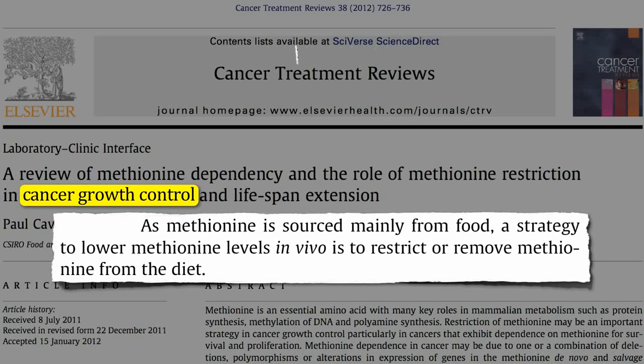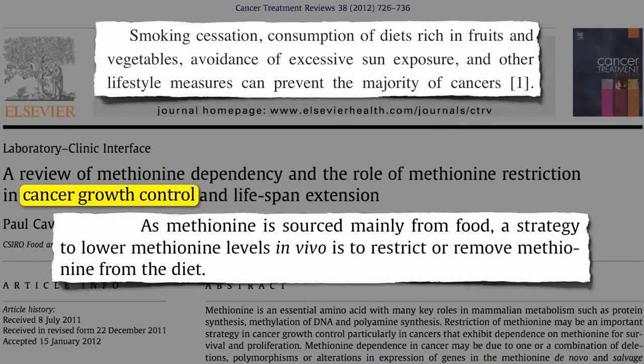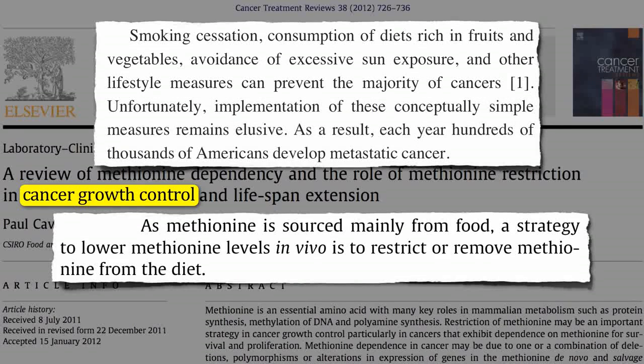Here's the thinking. Smoking cessation, consumption of diets rich in plants, and other lifestyle measures can prevent the majority of cancers. Unfortunately, people don't do them, and as a result, each year hundreds of thousands of Americans develop metastatic cancer.